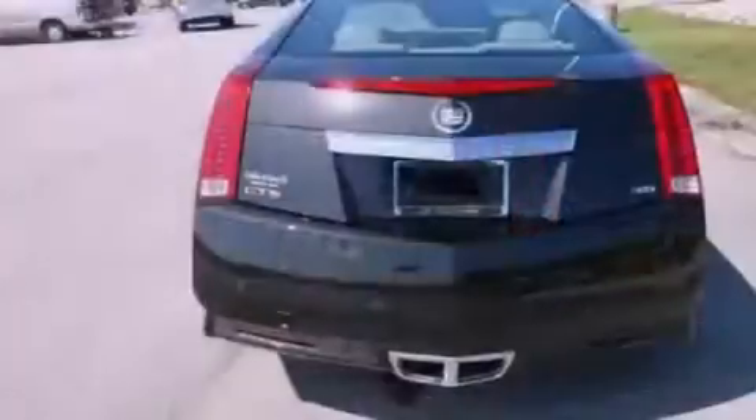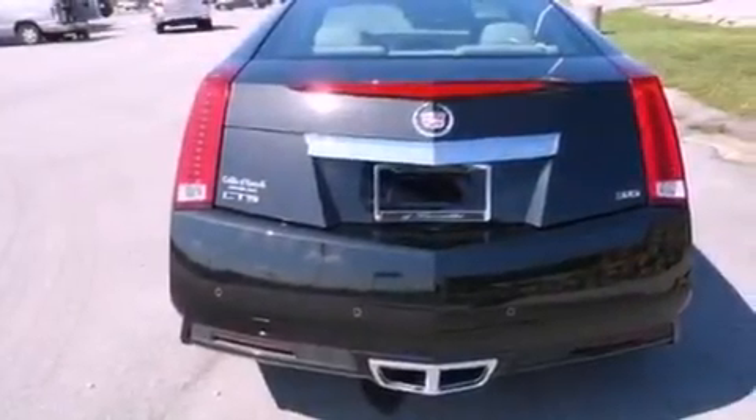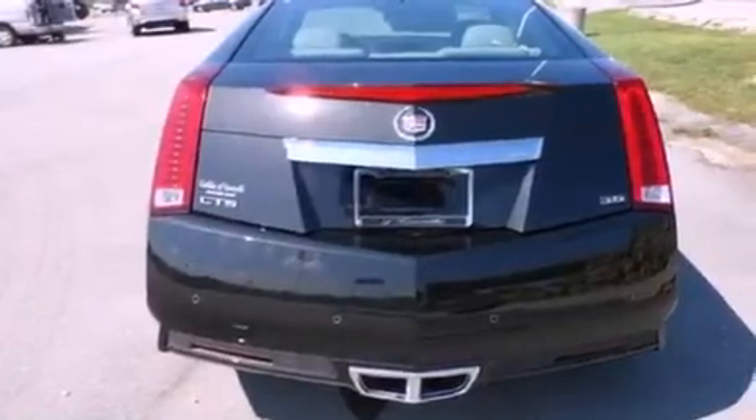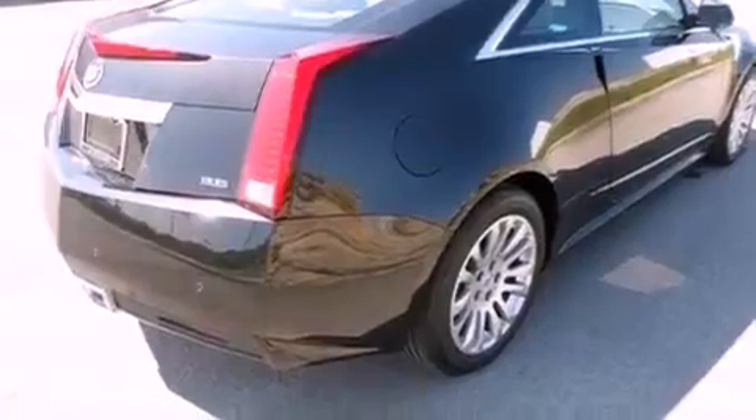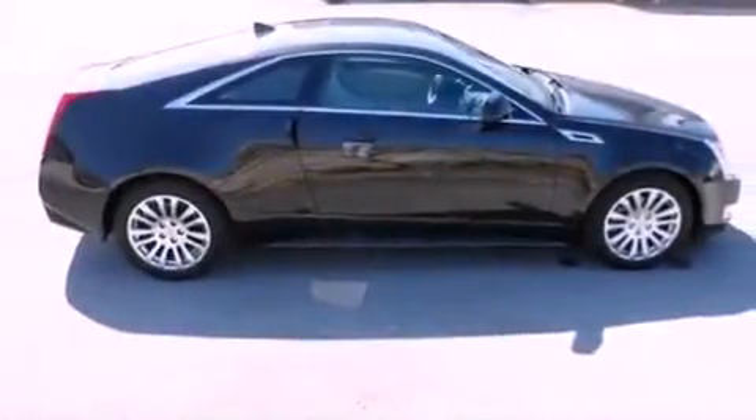Its top features include a limited-slip differential, direct injection, a navigation system, a rear-view camera, a low-tire pressure indicator, a DVD video player, 10 perfectly positioned speakers, and a sunroof that enables you to fill the cabin with fresh air at the push of a button.